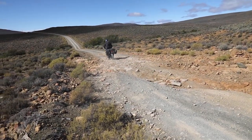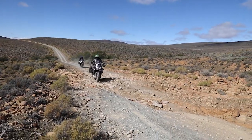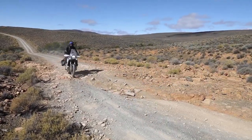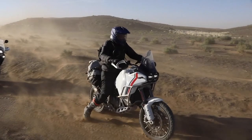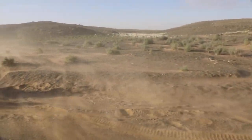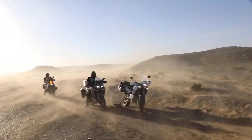In this part of the world the dirt roads never stop — you can explore for days. It can also be very windy.